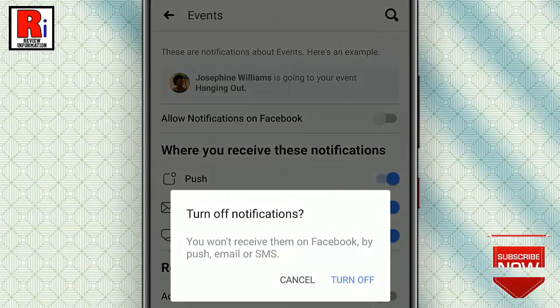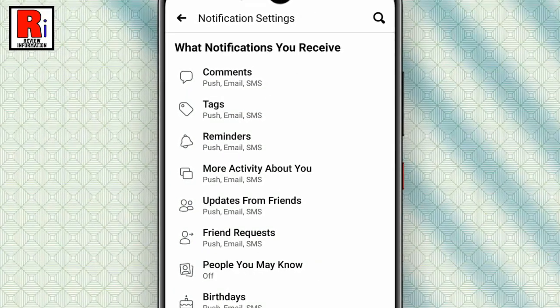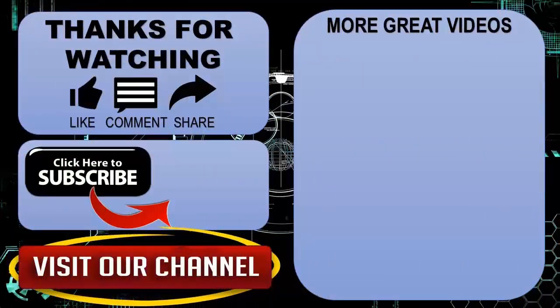From the confirmation window, tap on Turn Off. That's it. From now on, you won't receive any notifications from any Facebook events. So in this way, you can turn off notifications for Facebook events. Thank you for watching.